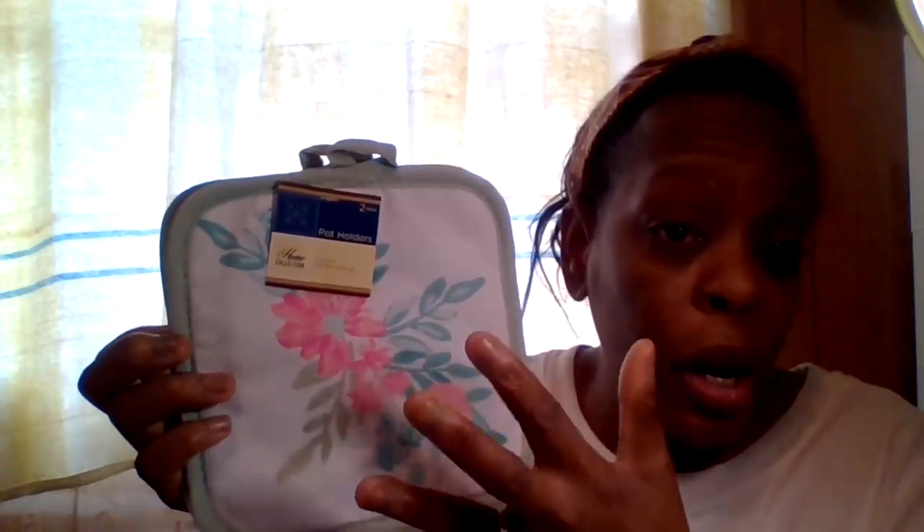I also got these pot holders — it's a two-piece pot holder set. These are the same color I showed you in part one. It's a very pretty color and I really love it. Definitely check out your local Dollar Tree for this type of item, especially if you just moved into your own place.